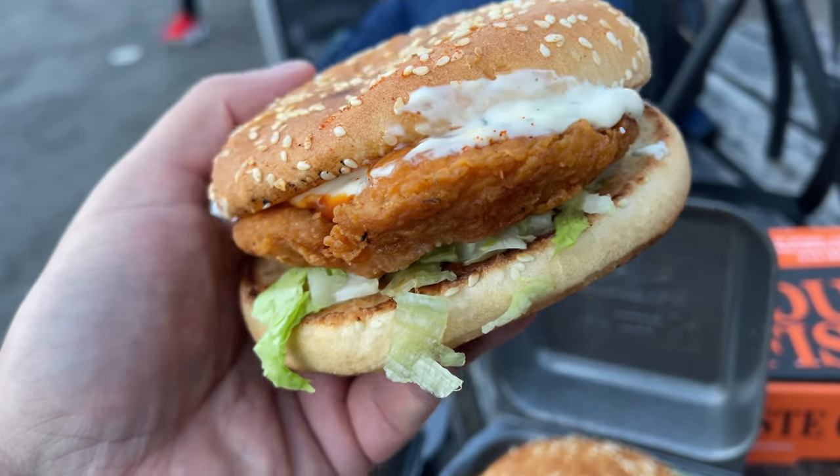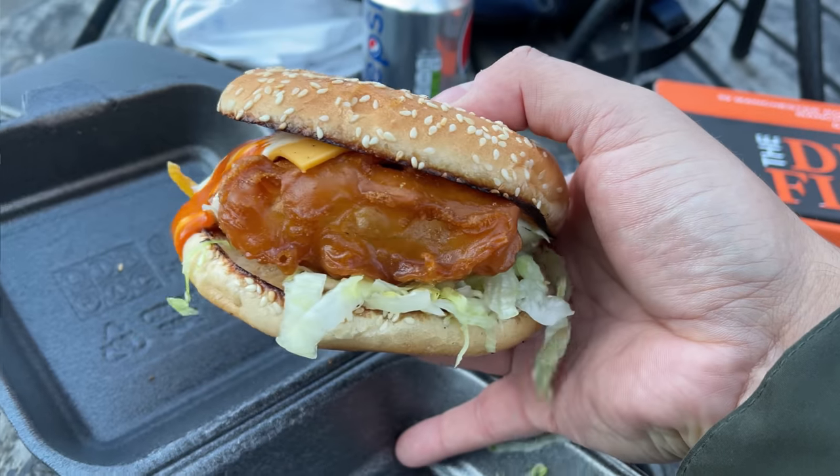Hey guys, welcome to the channel. Today we are going to review Dutch Fishmen. These guys do some really good fish and chips but also a good chicken burger. There may be quite a lot of background noise in the video — many apologies, it's very cold and windy but it's dry. Let's go there now and check the menu out and order what I think are probably their best items.